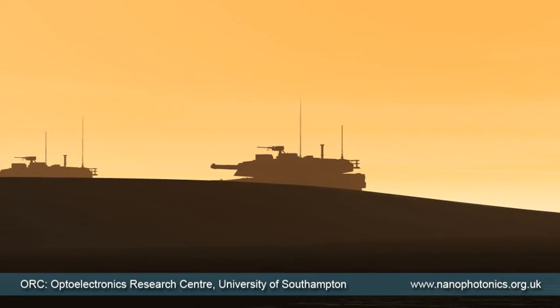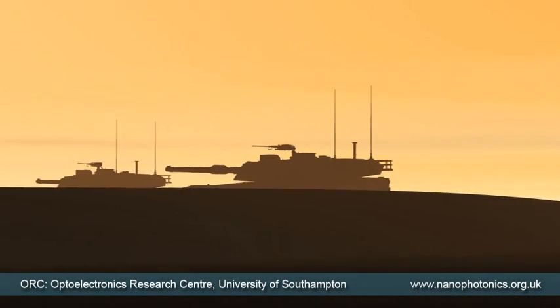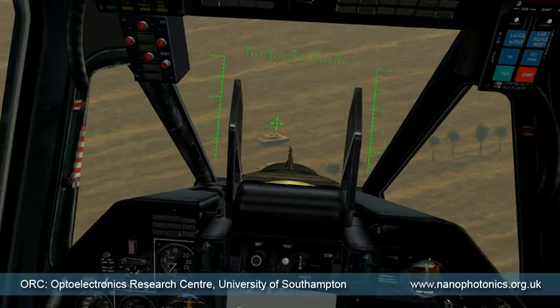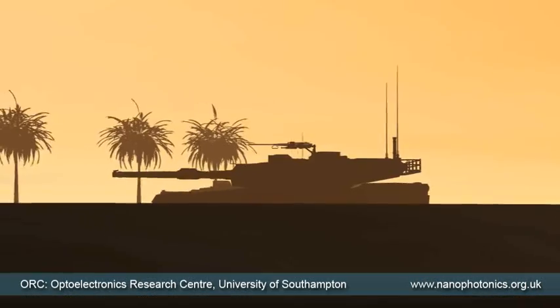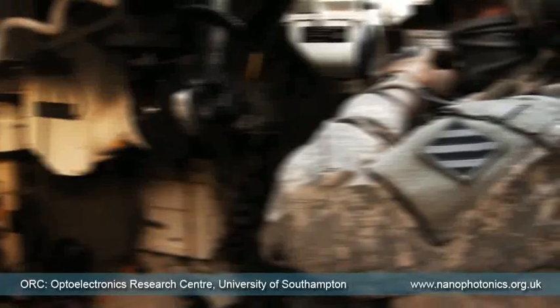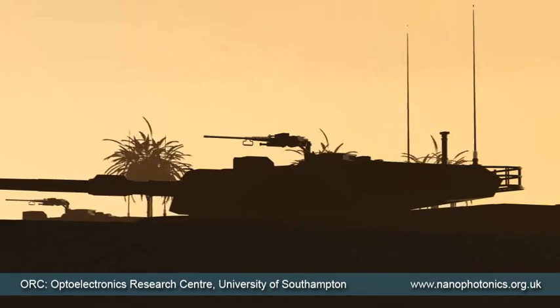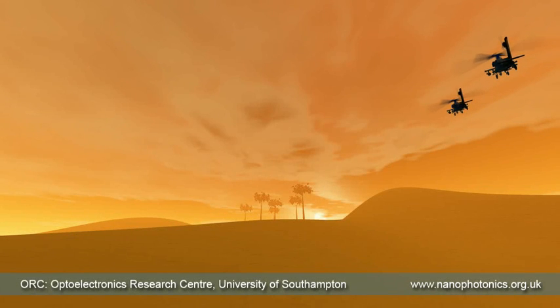The gunships close in on their target quickly. They will be in firing range very soon. Realizing they've been caught by surprise, the tanks switch on their metamaterial cloaking devices and vanish. Now the gunships are vulnerable, they back off and retreat. This is Star Trek science fiction, but in the 21st century, real science is not far behind.